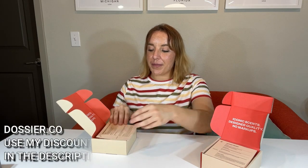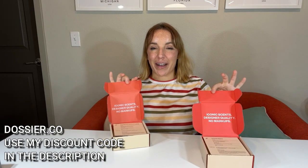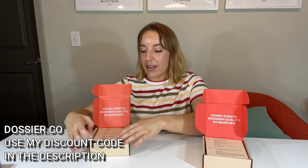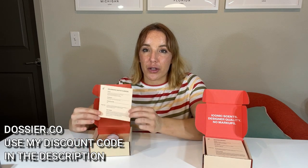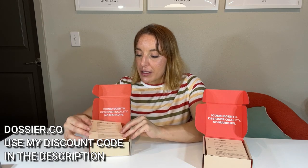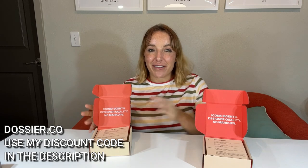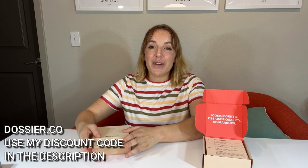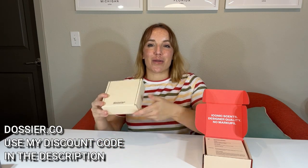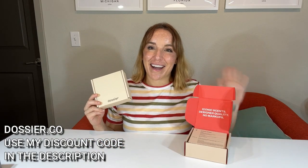Honestly, everything from Dossier is amazing. I love the packaging, I love the fragrances, I love that they tell you all of your top notes, base notes, and middle notes. It's just an amazing way to get into fragrance. I love Dossier, I know you will too. I've got the hookup for you all in the description, so check out those links below — you're going to be so glad you did. Adios, amigos.